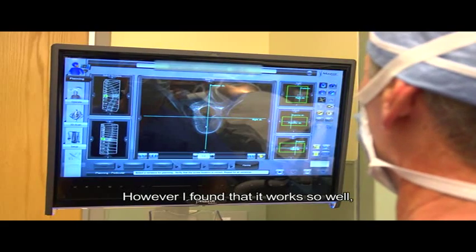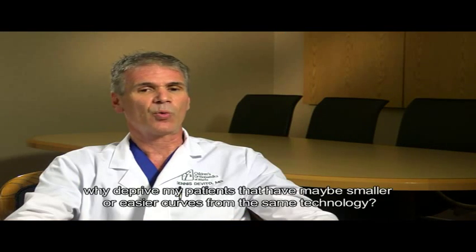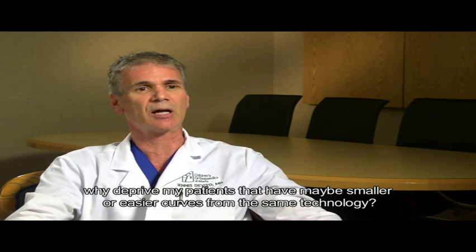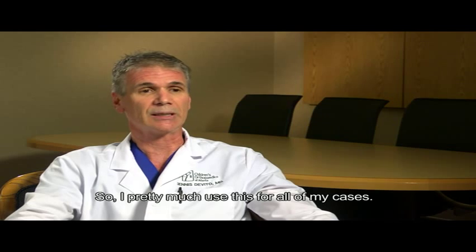However, I found that it works so well, why deprive my patients that have maybe smaller or easier curves from the same technology? So I pretty much use this for all of my cases.